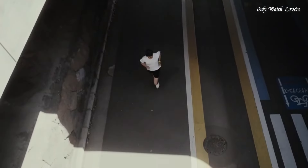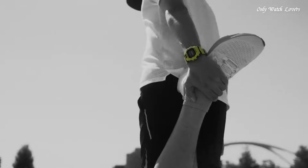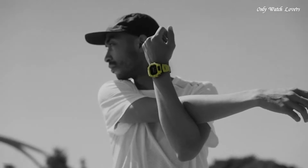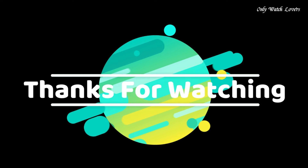The following features are equipped: training function, Bluetooth, world time, chronograph, countdown timer, alarm, backlight, perpetual calendar, temperature, date, manner.